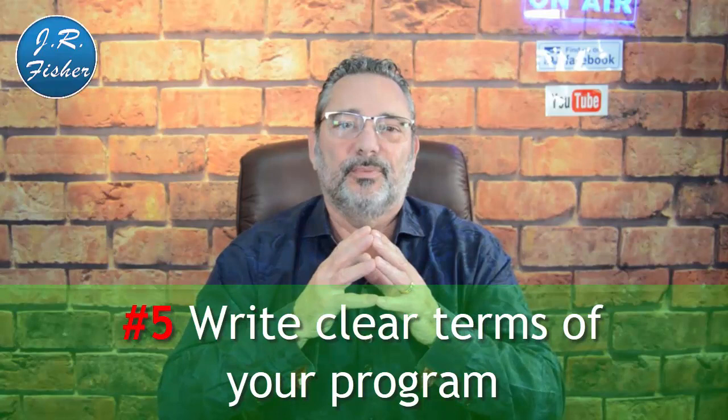Number five: write clear terms for your program. One of the biggest problems affiliates have is not knowing what they're going to get out of it. Show them concrete examples — for instance, I have a course for $997 and pay a 50% commission, so affiliates can make almost $500 per sale. Also show them what they can earn on upsells, monthly bonuses, and continuity. The more information you provide, the more likely they are to actually promote your product.